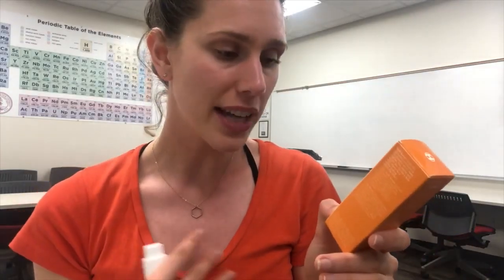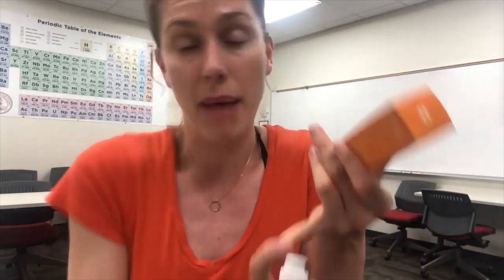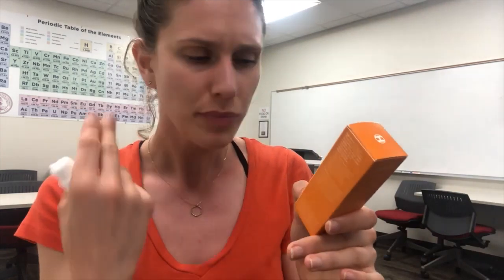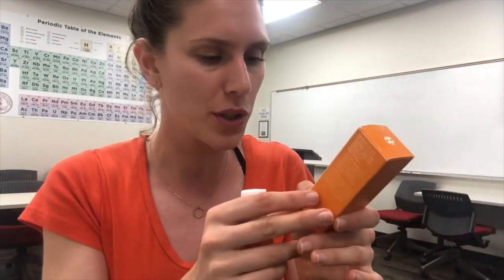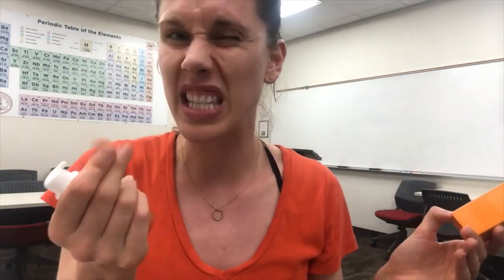Then we've got grapefruit seed extract, which sounds really good and probably has some sort of a scent. I believe it is antibacterial or antimicrobial — this is an ingredient that is a natural way to stabilize a product, meaning it stops bacteria or fungus from growing. Really, really awesome. Some of these ingredients do double duty. Then we've got sodium benzoate, which sounds fancy but is actually found in apples. It's probably being used as a preservative and could be giving this product a little bit of a scent as well.